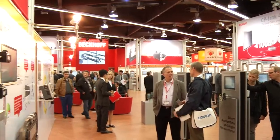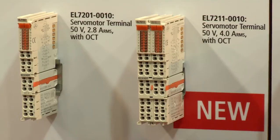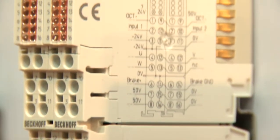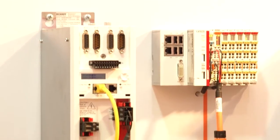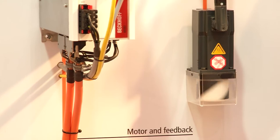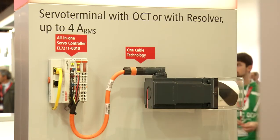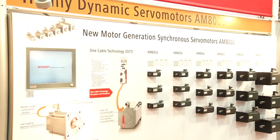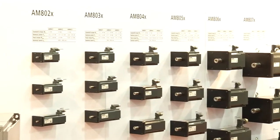The new EtherCAT EL7211 terminals extend the range of applications of servo motor terminals to an output of up to 4 amps RMS. The motion control terminals are available with resolver interface and for single cable OCT connection technology. OCT combines a power and feedback system in standard motor cable, which means that material and startup costs can be reduced significantly. OCT is available for the entire AM8000 servo motor series.